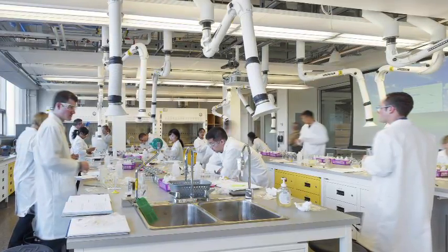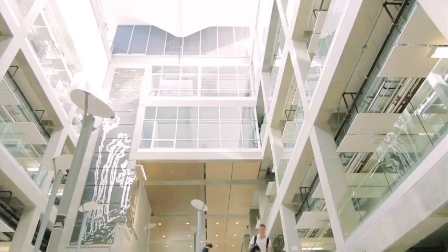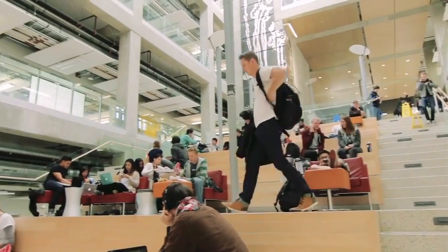Laboratories use a tremendous amount of energy because they have continuous air change. When you walk into that building, it has a centre atrium, and it's filled with daylight, and it has this beautiful majestic stair that goes up — and you see students sitting on those stairs.